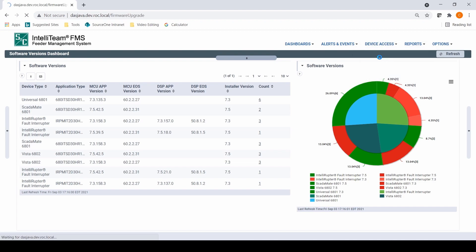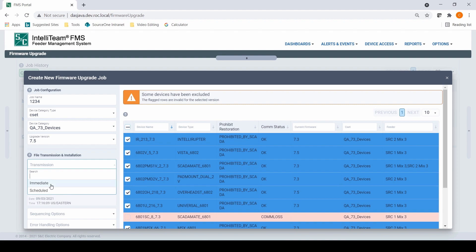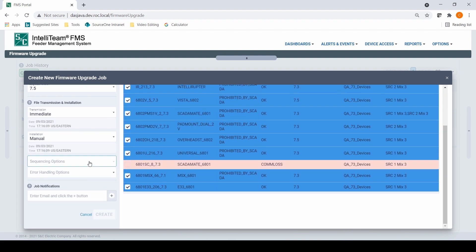To begin a firmware upgrade, FMS has a variety of filtering and notification tools to help facilitate the process. Every upgrade is tracked and available for review, with options for live notifications and manual intervention. It even allows you to decide what to do in the event of an error.